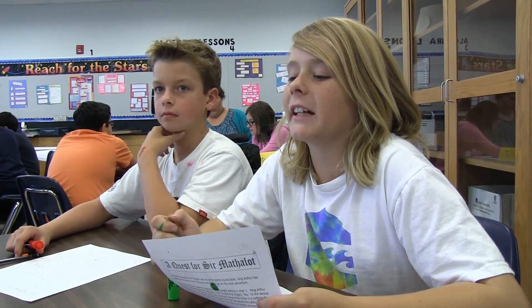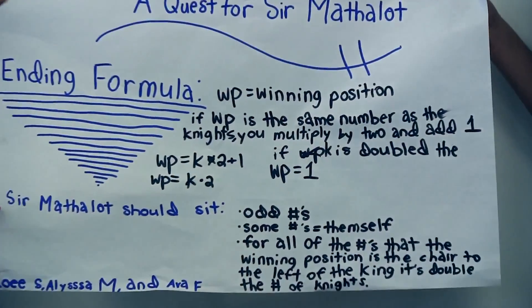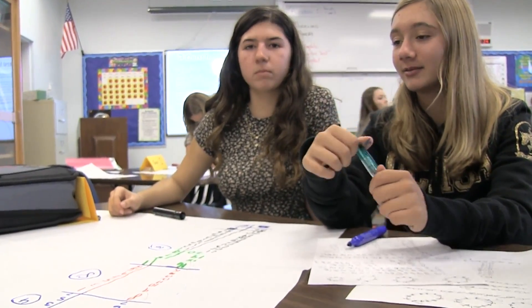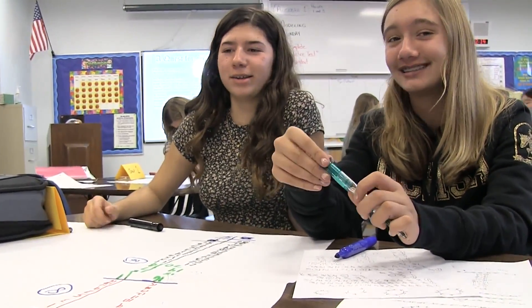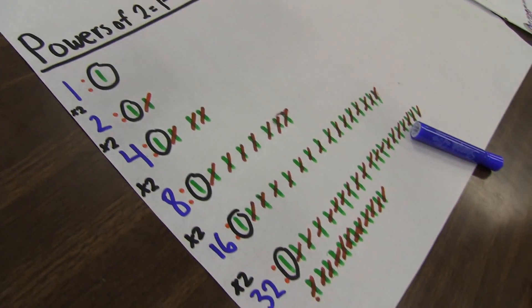The algebra kids came up with a little bit more sophisticated formula. The seventh graders came up with powers of 2 — 32, then 64, then whatever 64 times 2 is. The first answer chosen was 2 to the x power, so it was either 2, 4, 8, and we're going to try 16 now to see if that keeps working.